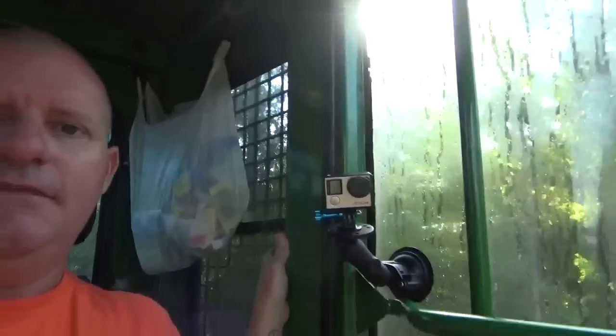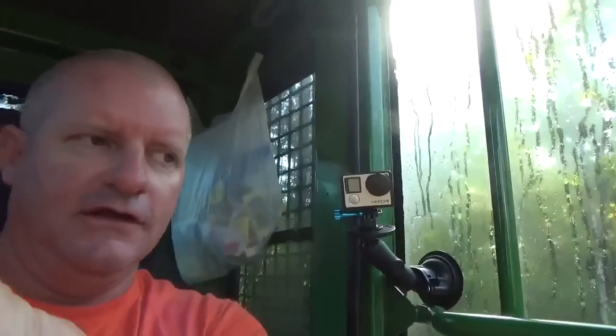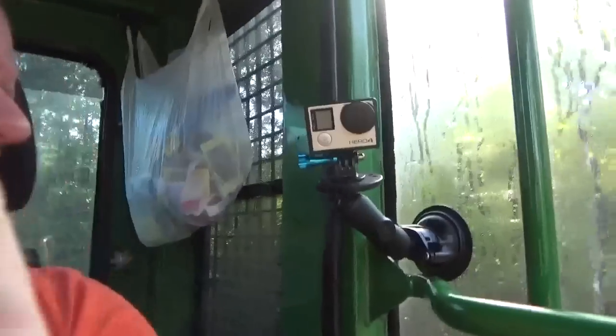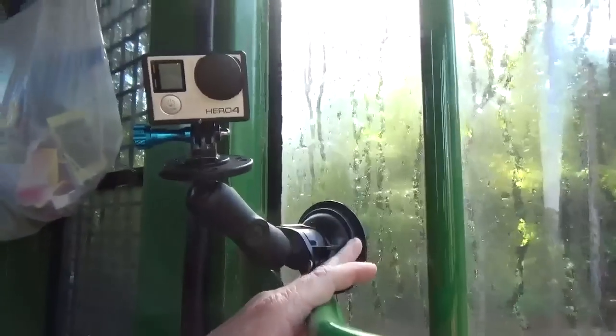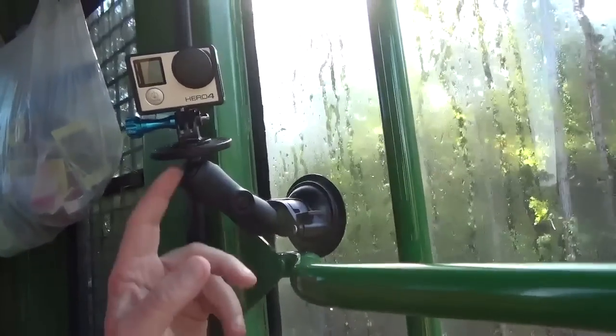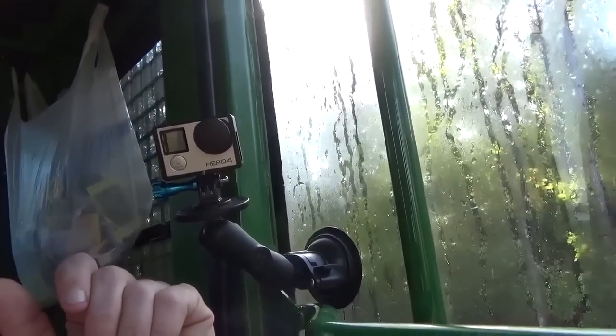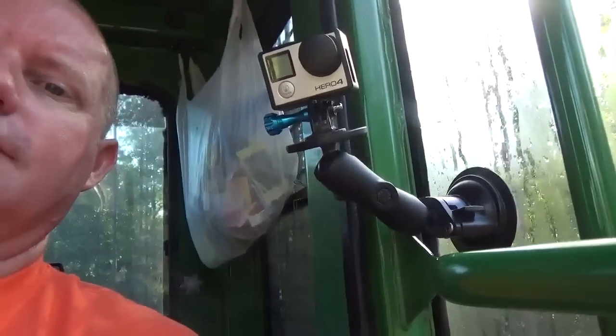I know some guys don't put theirs on the door — I've put mine back here on the window before too, but I don't like it quite as much because it's so far back. But when I put it right here you get a good bird's eye view — you can see everything in front of me and you can also see a little bit of me with the GoPro on super wide. I use a RAM mount, a suction mount, and it's got a double swivel on it. The GoPro's in a skeleton case to pick up the audio.